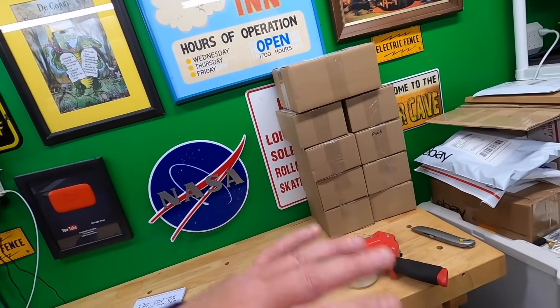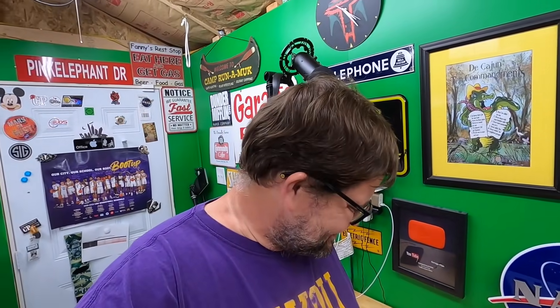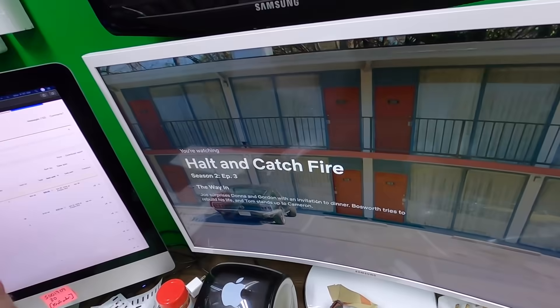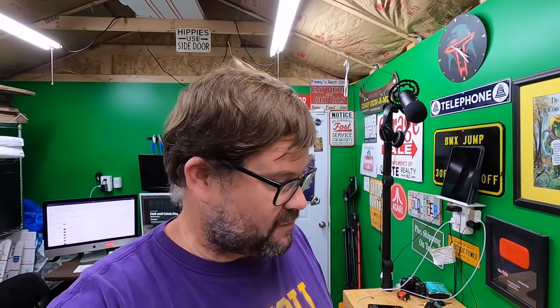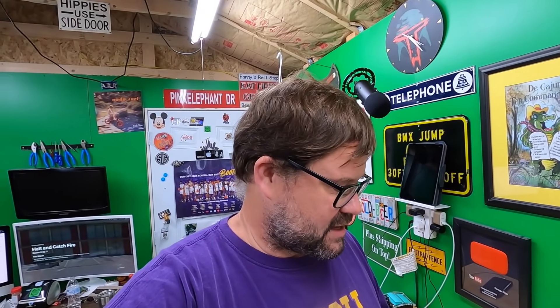Now I have to open each one up, bubble wrap the cars, close them back up, drop a thank-you note in, and print out the postage. I've changed my plan — I think I'm just going to pack everything tonight. I'm watching Halt and Catch Fire on Netflix while I pack. If you haven't seen it and you're a techie or nerdy type, give it a shot — it's really good. This is my third time watching it.